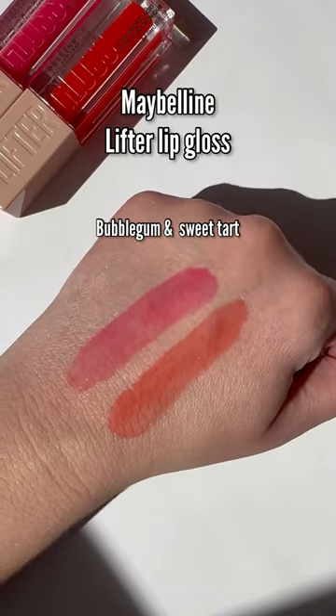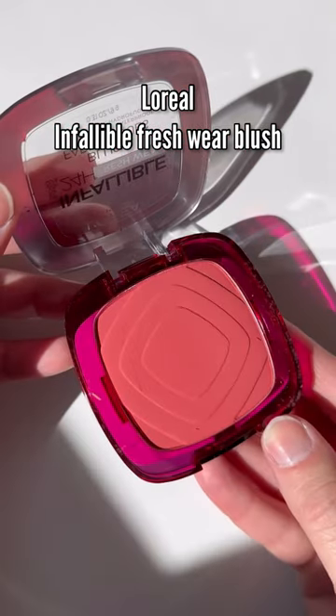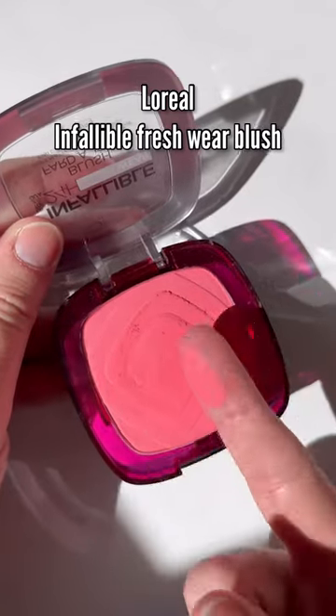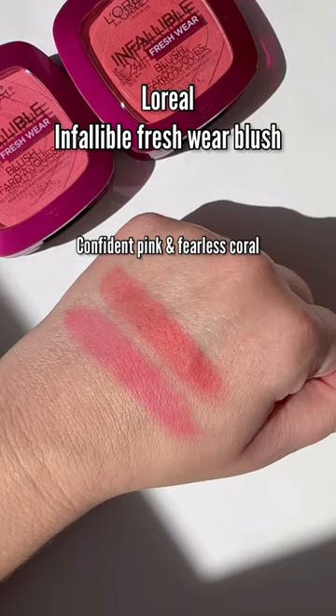Next up, L'Oreal Infallible Fresh Wear Blushes. They dropped four new shades — I hope to see more — but these are super pigmented and very soft and creamy to the touch. These are incredibly pigmented.